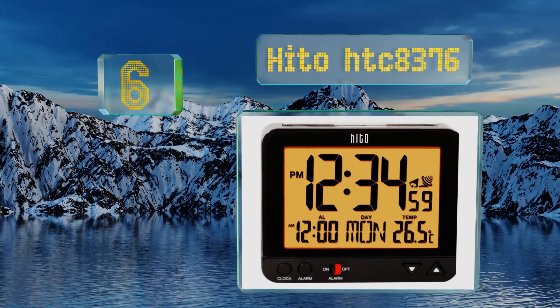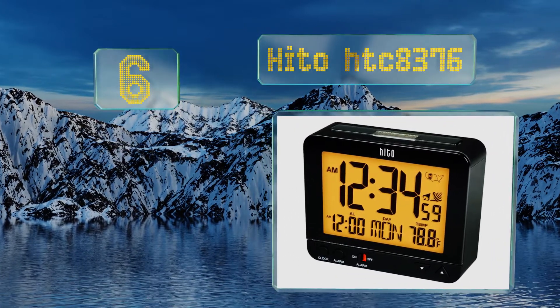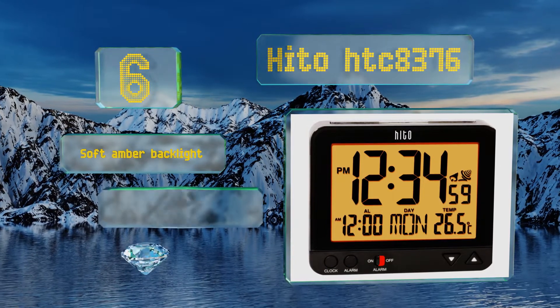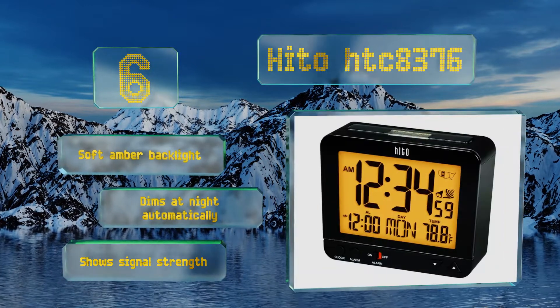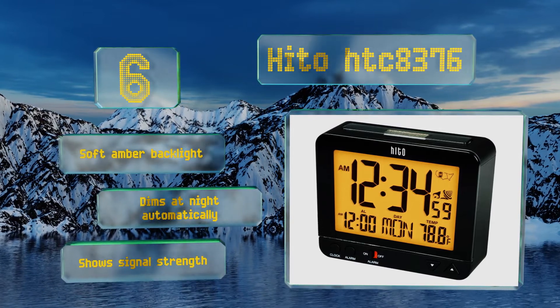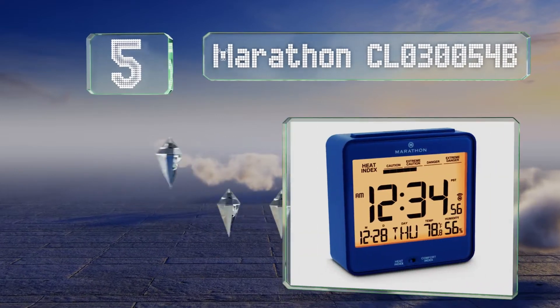Moving up our list to number six, good things often come in small packages and the Hito HTC-8376 is no exception. Its compact design makes it perfect for packing in a tiny carry-on suitcase, but it's still high quality enough to serve as a regular home timekeeping companion. It's equipped with a soft amber backlight that dims at night automatically and shows the signal strength too.